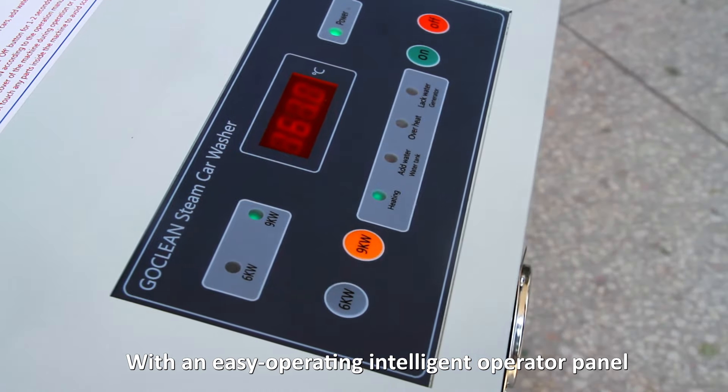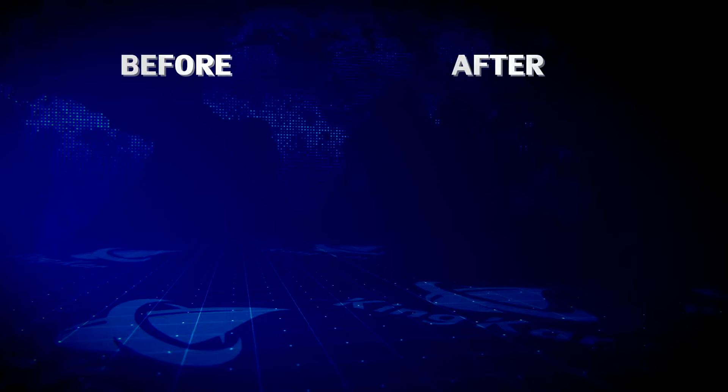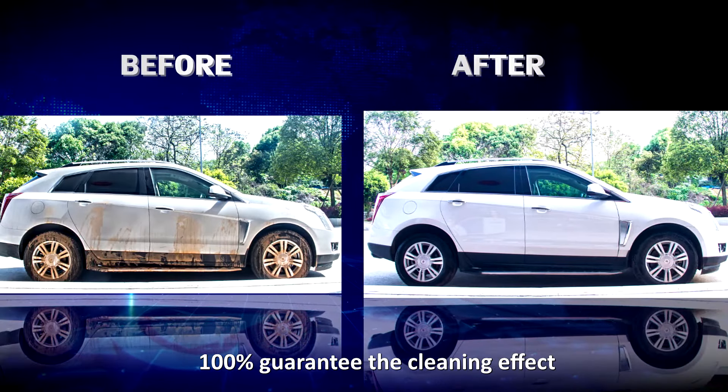With an easy operating intelligent operator panel, Goclian Steamer is widely applied in many industries, with 100% guarantee on the cleaning effect.